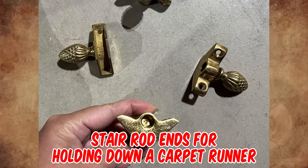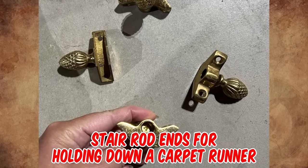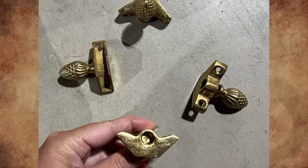They are stair rod ends for holding down a carpet runner. I have the identical original ones in my home. You are missing the rods though.